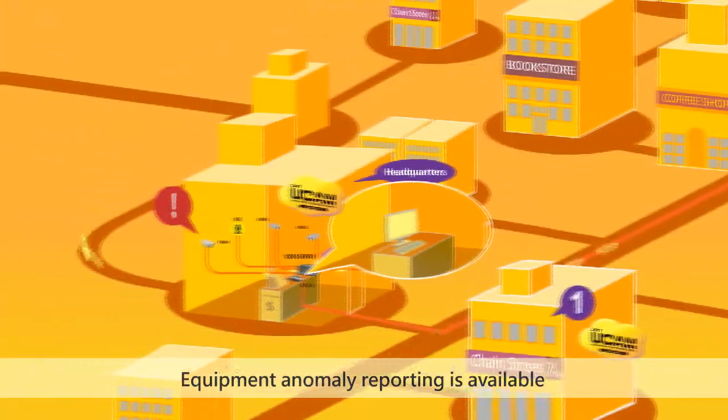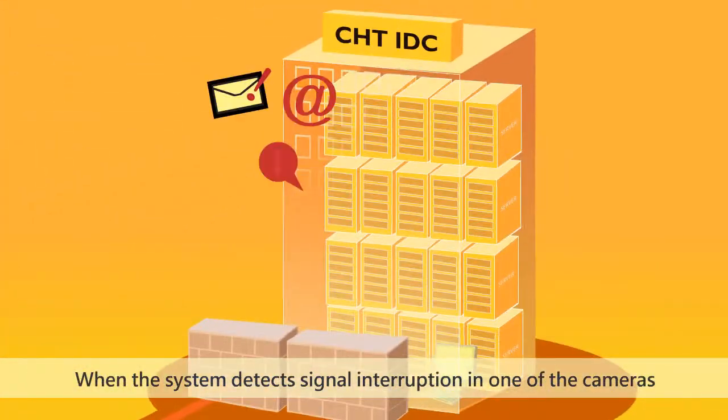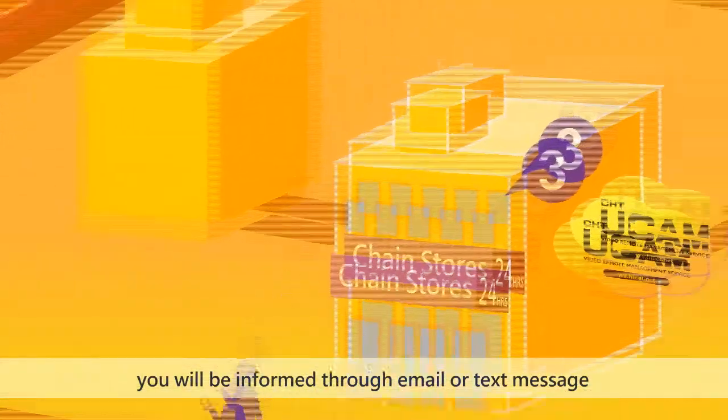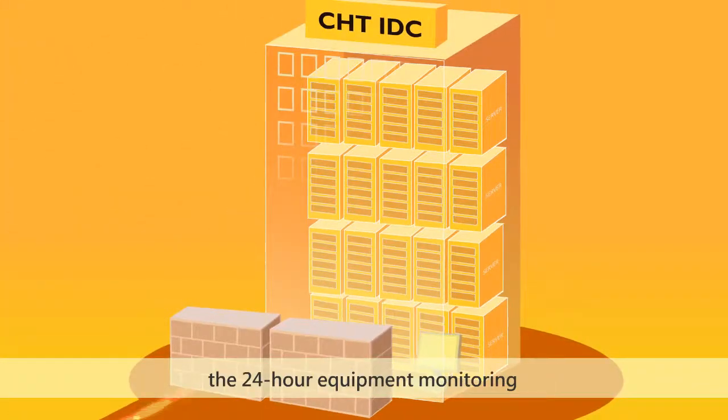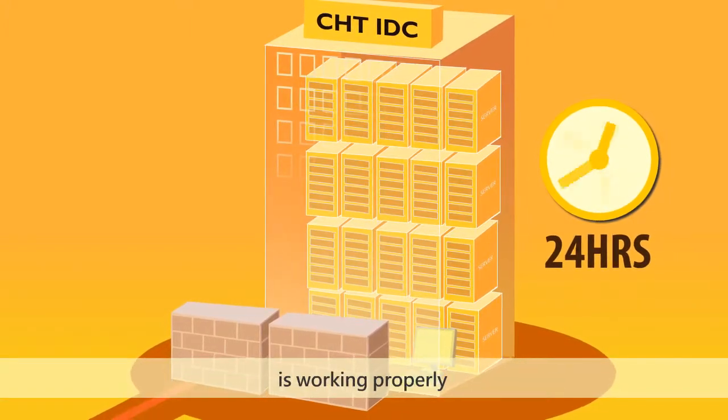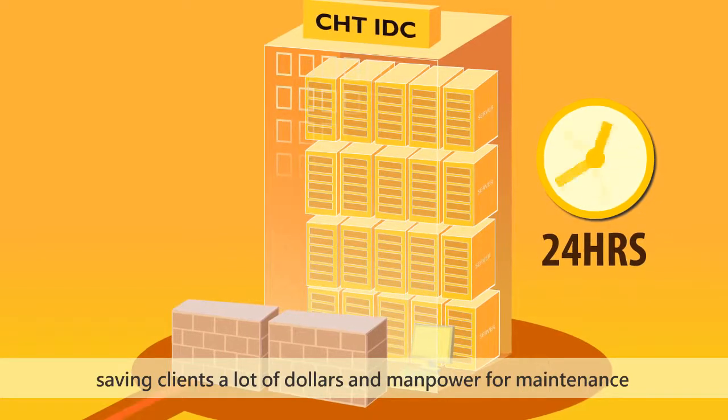Equipment anomaly reporting is available. When the system detects signal interruption in one of the cameras, you will be informed through email or text message. Also, 24-hour equipment monitoring makes sure every piece of remote equipment is working properly, saving clients a lot of dollars and manpower for maintenance.